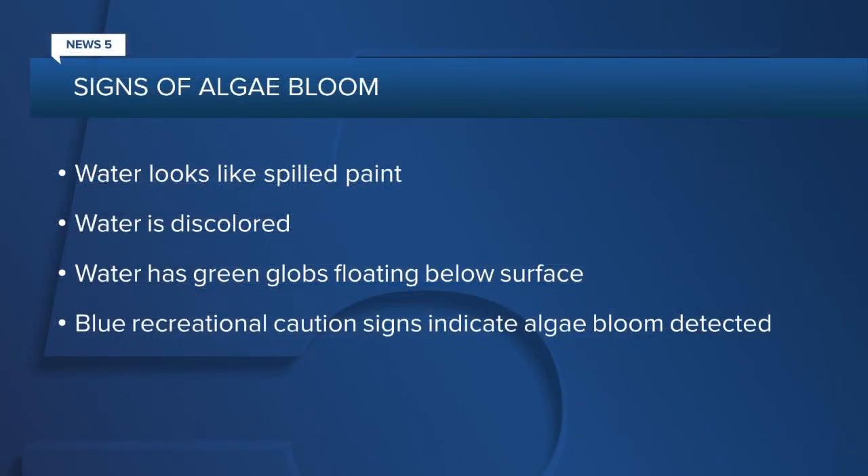Typically, the water looks like spilled paint, discolored, or has green globs floating below the surface. And according to the Ohio EPA, a blue recreational caution sign is posted when an algae bloom has been detected. Our Caroline Sweeney takes a look at the problem and what's being done to try and fix it.